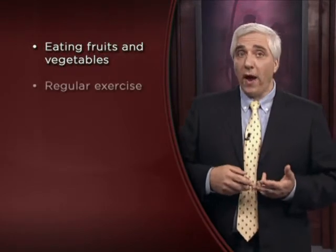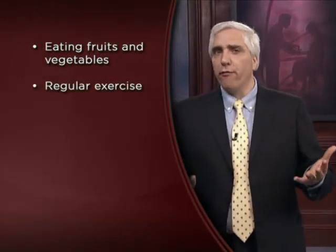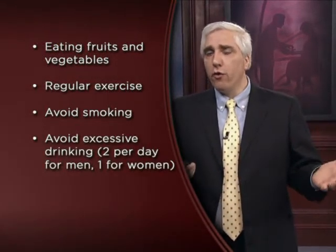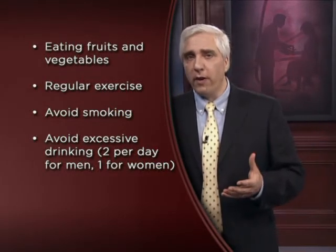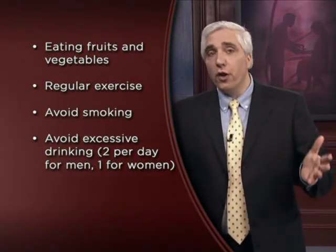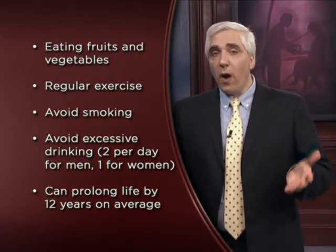To conclude: the news is not all bad. There are things we can do to extend our life. A recent review of the evidence shows these are all extremely important: eating your fruits and vegetables every day, regular exercise — 20 to 30 minutes at least three days a week — not smoking, and avoiding excessive drinking — no more than two drinks per day for men and one per day for women. If you do these four things, you can prolong your life on average by 12 years.